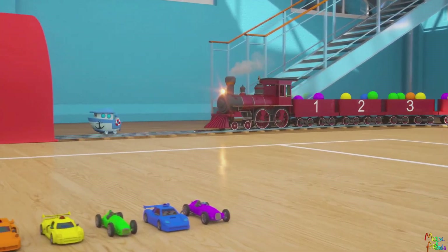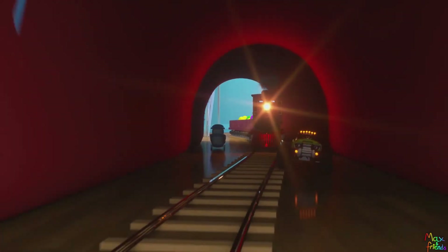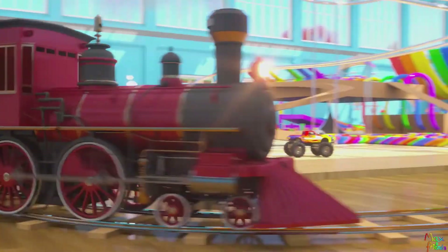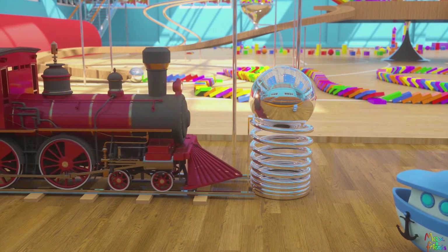Go Number Train! One, two, three, four, five, six, seven, eight, nine, ten! Go, go, go, go, go, go! Bye.